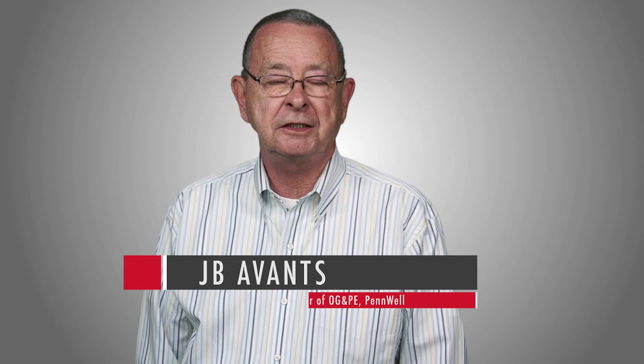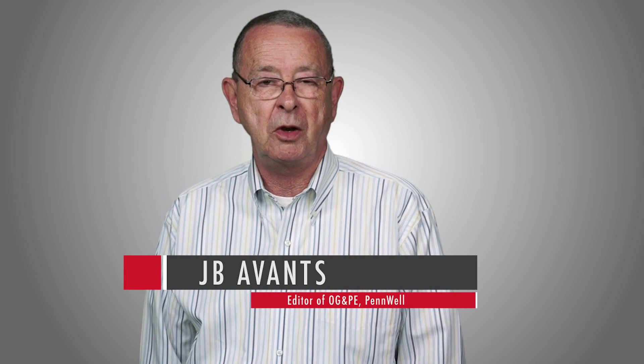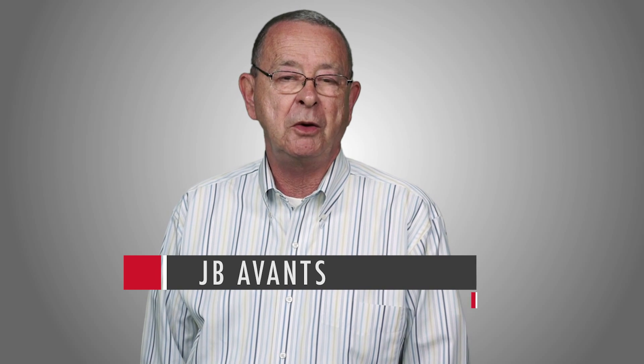Hello, my name is J.B. Avance. I'm editor of Oil, Gas, and Petrochem Equipment here at Penwell. Today I'm here with Mike Calloway, President and CEO of Caltech Global LLC. This company offers H2S Zero for treatment of sour gas. I'm pleased for Mike and I to be able to learn about the applications and more about the company.